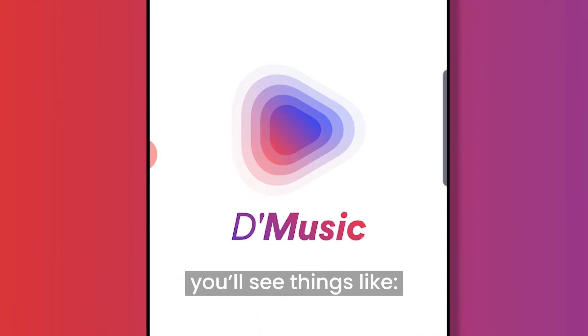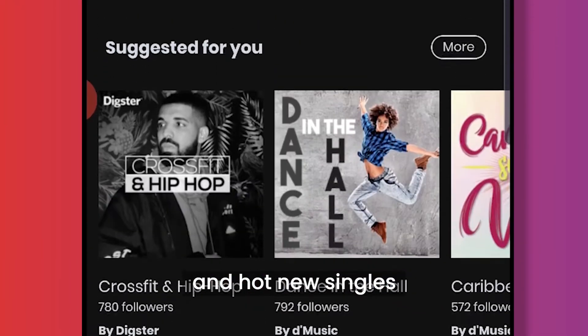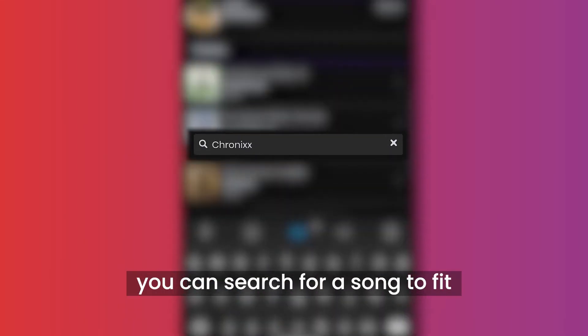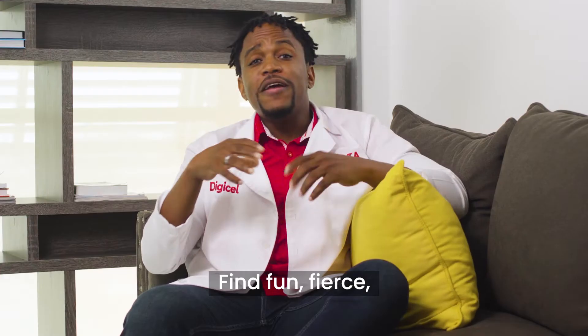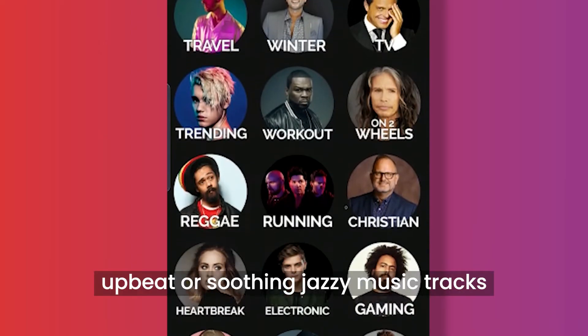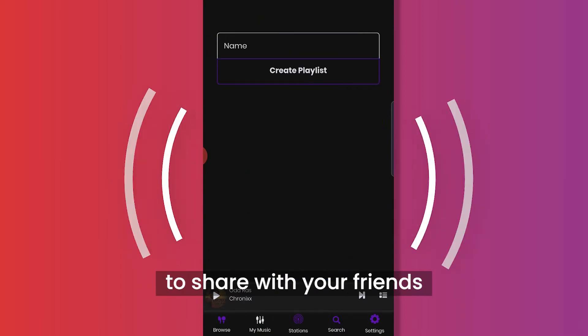On the home screen, you'll see things like featured artists, top playlists, and hot new singles. With over 40 million tracks, you can search for a song to fit any mood. Find fun, fierce, upbeat, or soothing jazzy music tracks to keep you balanced, and place them into a playlist to share with your friends.